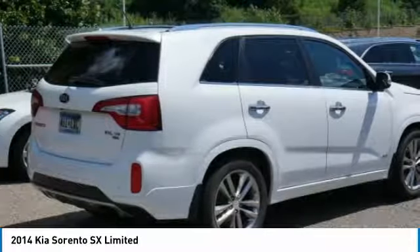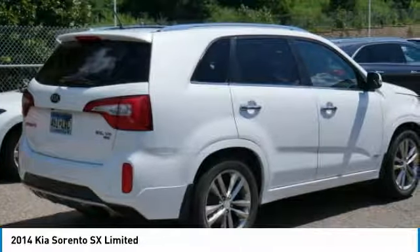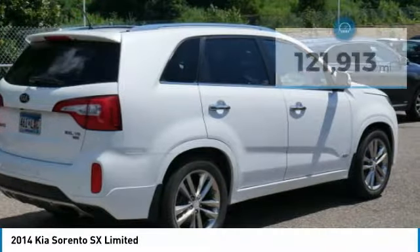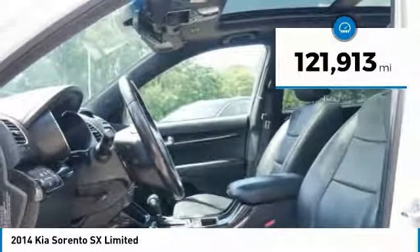Take one look at its stylish, sleek design and you'll want to cross over to a Sorento. It is priced below $15,000 and has less than 125,000 miles.